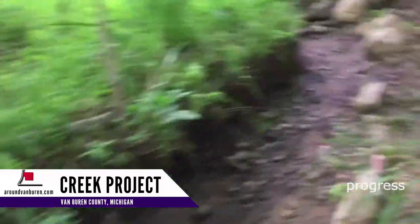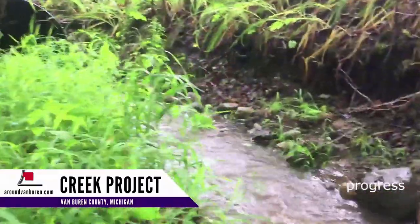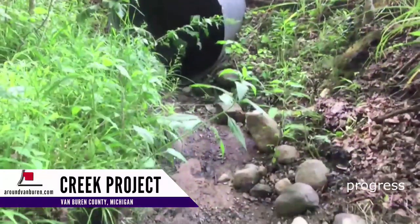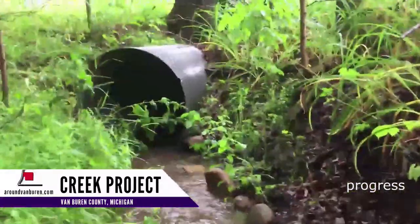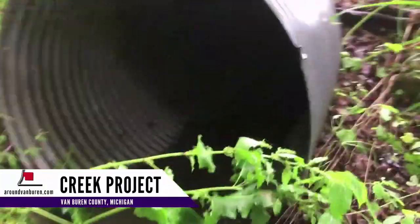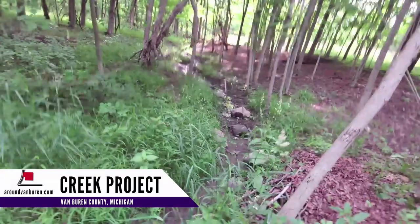Coming up to the culvert and the end of the creek on our property, it makes that sudden turn towards the culvert. I added all the rocks in the creek — these rocks prevent it from gouging a new path. At least the creek runs in one continuous channel now, from beginning to end. The destabilization has been addressed. I'm still watching it, however, and making changes as necessary. Thanks for watching.